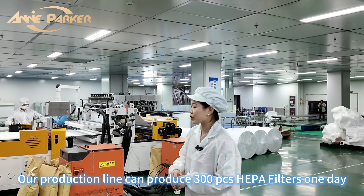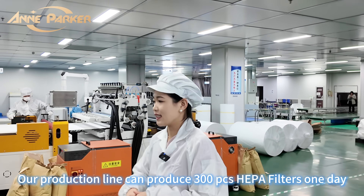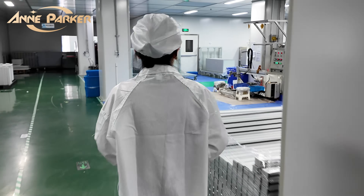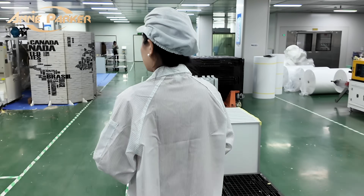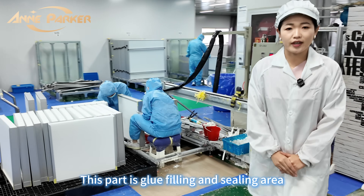Our production line can produce three thousand pieces of HEPA filter per day. And this part is the glue filling and sealing area.